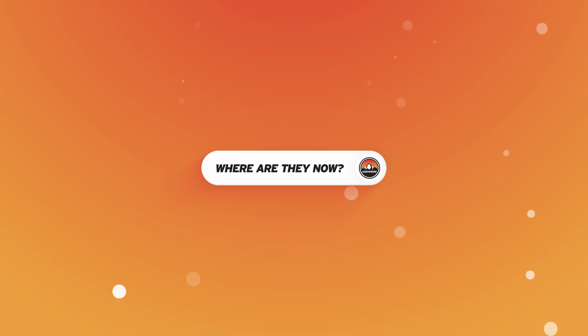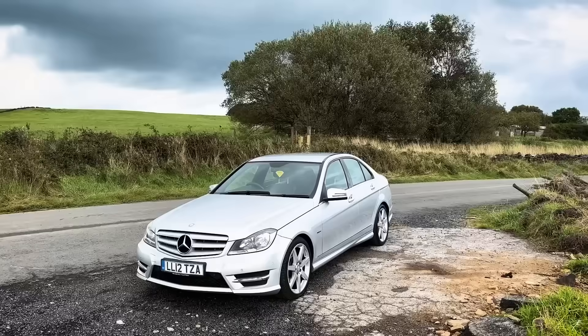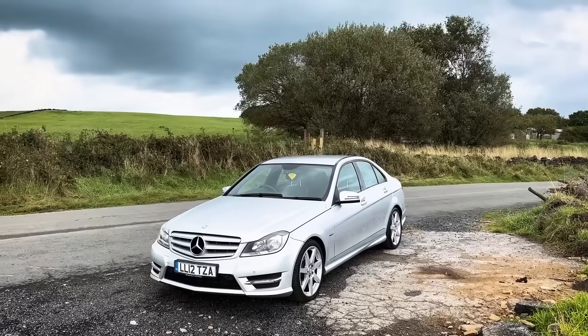I did two videos recently with two C-Class Mercedes — a black C-Class estate and a silver C-Class saloon. After the videos finished, within a week or so, both water pumps failed almost at exactly the same time, so I can add another £380 to each of those total bills. The silver one is still for sale but the black one sold immediately.